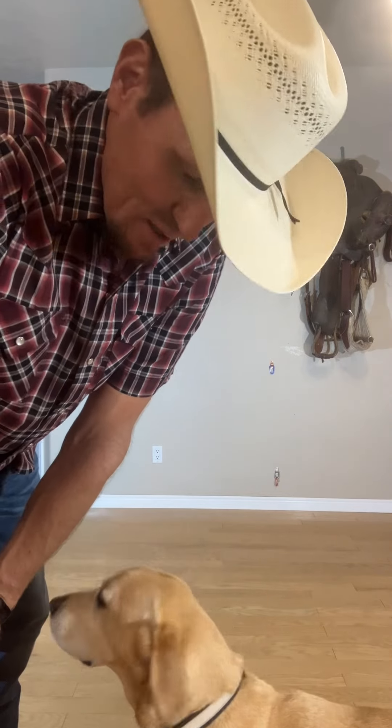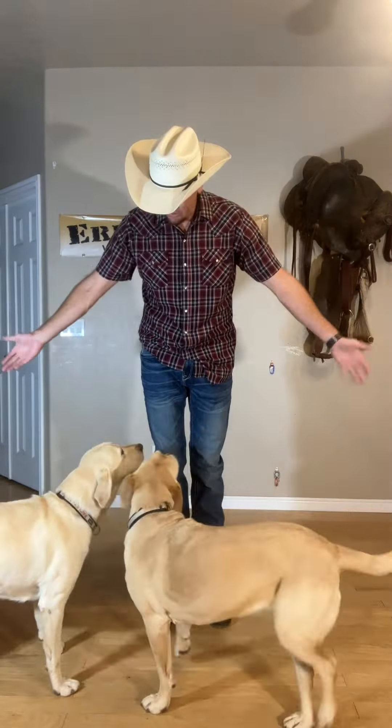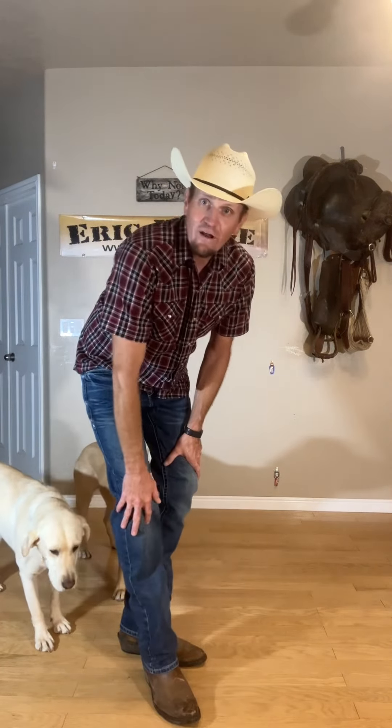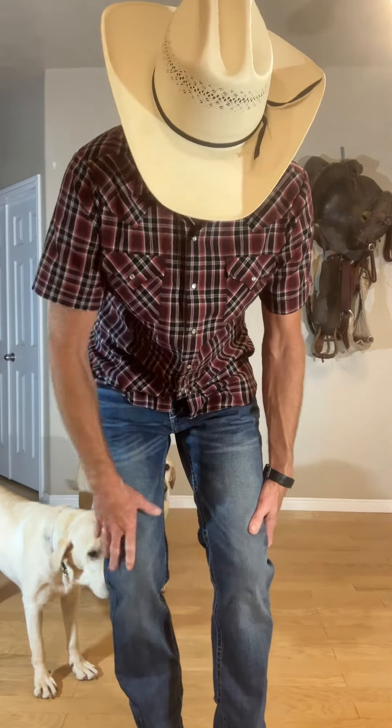Now we're getting into the Ariat jeans. These are the Ariat M7 slim straight leg jeans. They are not technically a boot cut but they actually fit really well over my Ariat boots — go figure, Ariat. They fit nicely over the boots, have a little bit of stretch, they're not very tight, they are a low rise, and they're a little baggy. The Ariat M7 straight leg jean is very, very heavy fabric — a little bit on the hotter side, holds the heat inside.